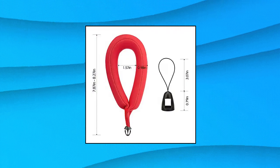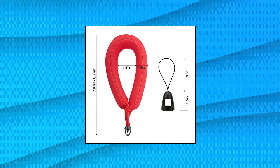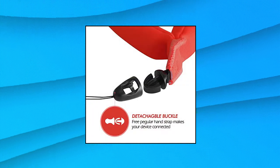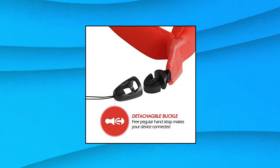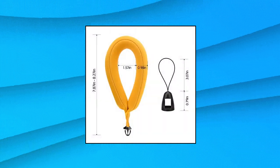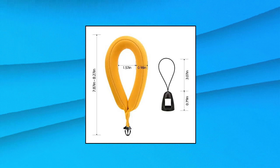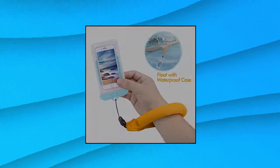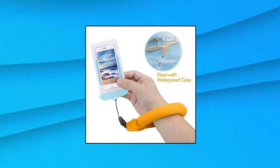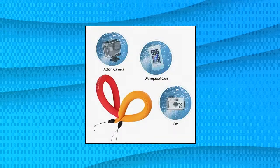Luxbell FL-001 Waterproof Camera Float — universal foam floating wrist strap for GoPro Hero 8/7/6/5, Nikon, Olympus, Canon, sunglasses and phones. Made of soft foam-filled neoprene that easily slips onto your wrist, providing a secure, stylish solution for carrying your waterproof devices. The bright color makes the device easily spotted in the water for immediate retrieval. Each strap can float waterproof cameras up to 7 ounces (200 grams).